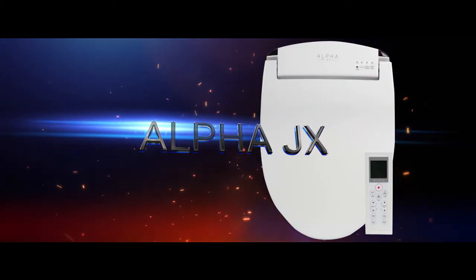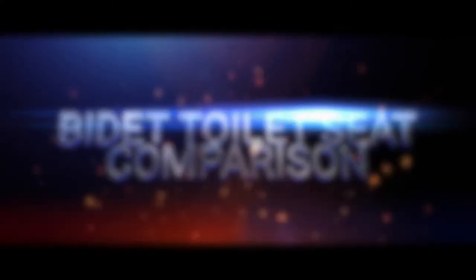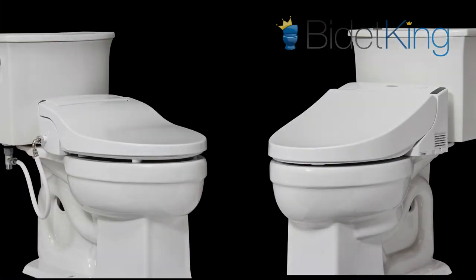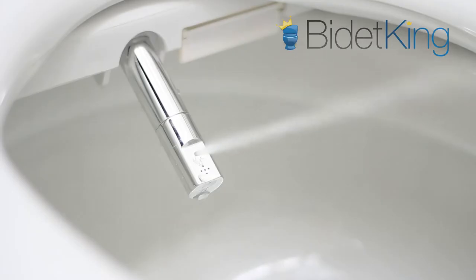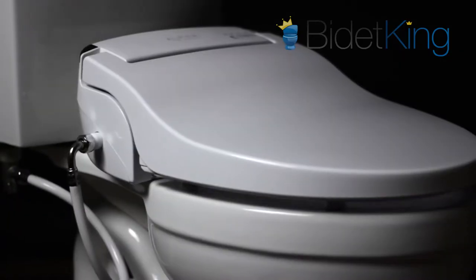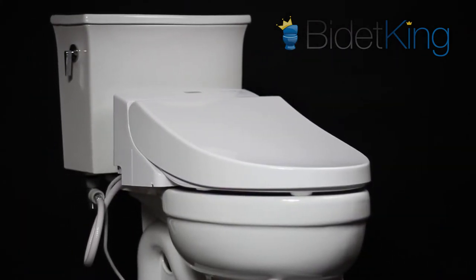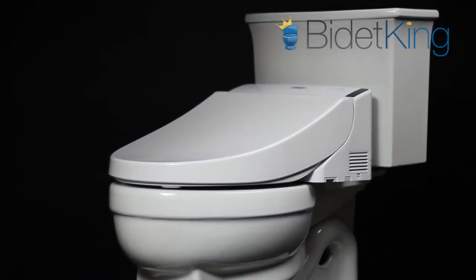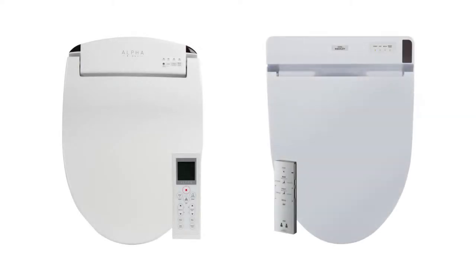The Alpha JX vs. the TOTO C200 Washlet Bidet Toilet Seat Comparison. The Alpha JX and TOTO C200 are two pillars of the mid-premium bidet seat category. The Alpha JX is one of the most revered bidet seats by customers here at Bidet King. Its spray performance, build quality and feature set far exceed its mid-level price. The TOTO C200 Washlet is made by industry powerhouse TOTO and is one of the most popular bidet seats in the country. In this video, we compare the Alpha JX and TOTO C200 head-to-head so you can find out which one is best for you.